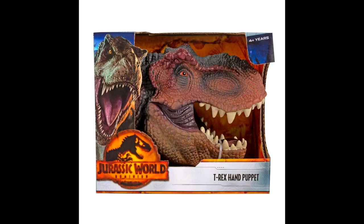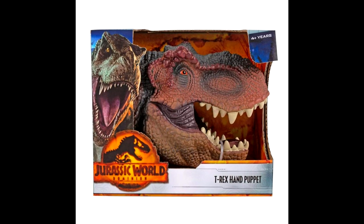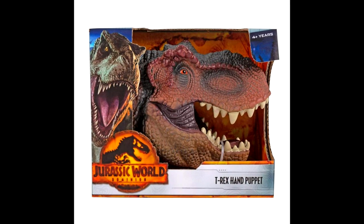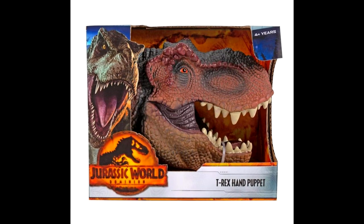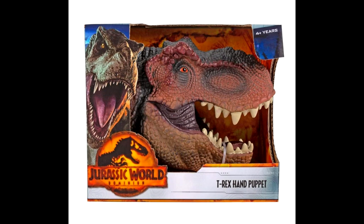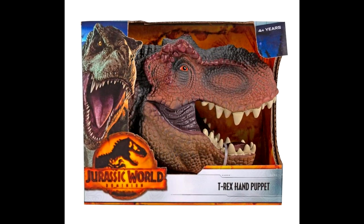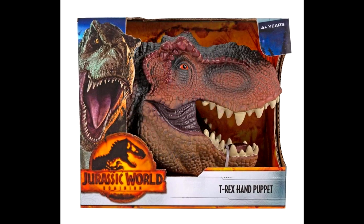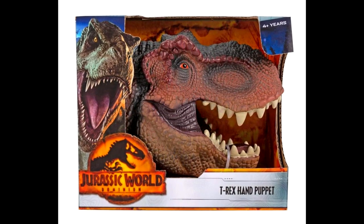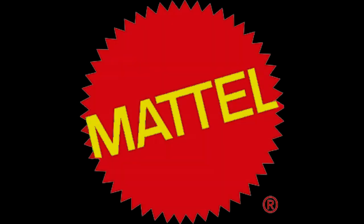A thank you goes out to Collect Jurassic for this, but there's a very interesting T-Rex hand puppet for the Jurassic World Dominion line that apparently has been making the rounds in Australia. I don't know how much I'd really want to get my hands on it — it does look really cool and I kind of do want one — but considering they seem to only be found in Australia, it makes it a little bit harder and more expensive for me to get a hold of them. But if you happen to be in Australia and don't know about this already, something to keep your eyes out for.